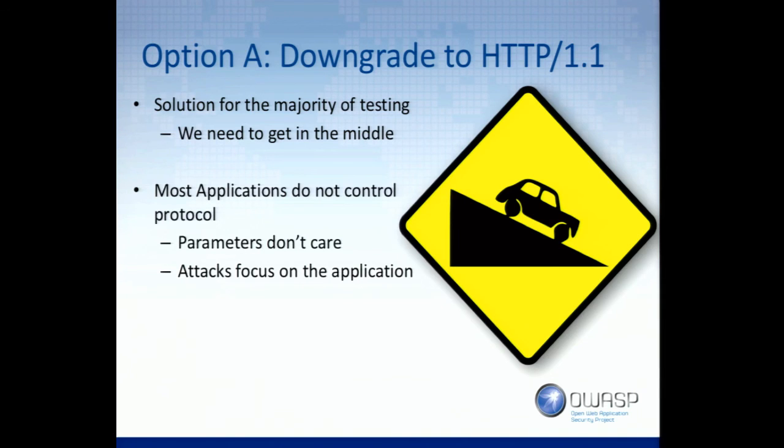One way is you can downgrade to 1.1. The application is the same — so if I'm testing your custom application running on your server, I don't care about the difference between 1.1 and 2.0 because I'm testing the app. I'm testing whether you're vulnerable to SQL injection, cross-site scripting, stuff like that. So the downgrade to 1.1 is okay for that.